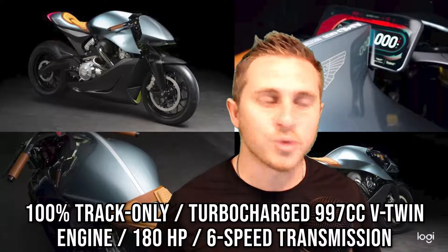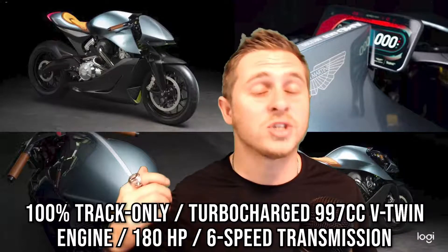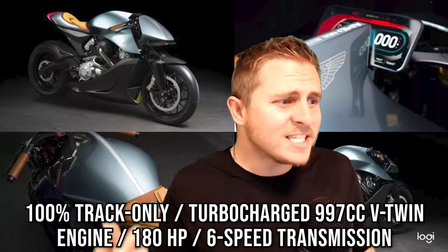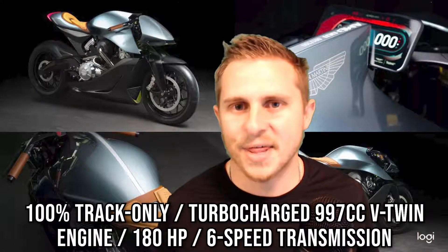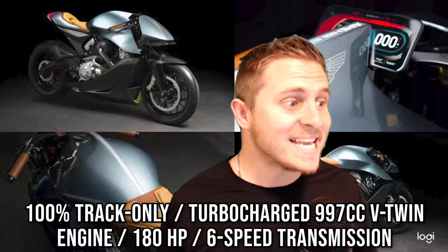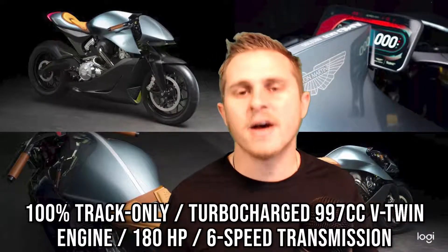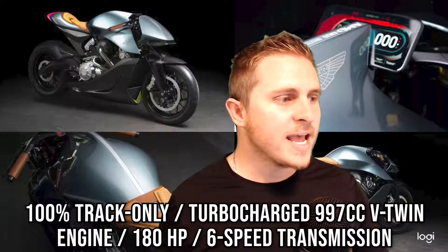Now for us car guys, 180 horsepower is like nothing — legitimately it's nothing. But let's wrap our heads around this and remember motorcycles weigh next to nothing. So 180 horsepower, almost 200 horsepower, in something that weighs less than a thousand pounds — maybe even 500 pounds — that thing is moving.